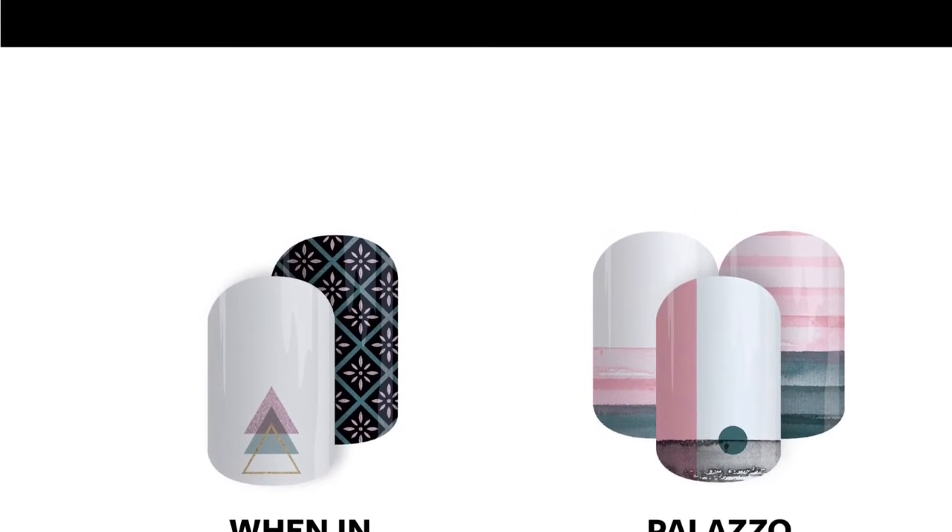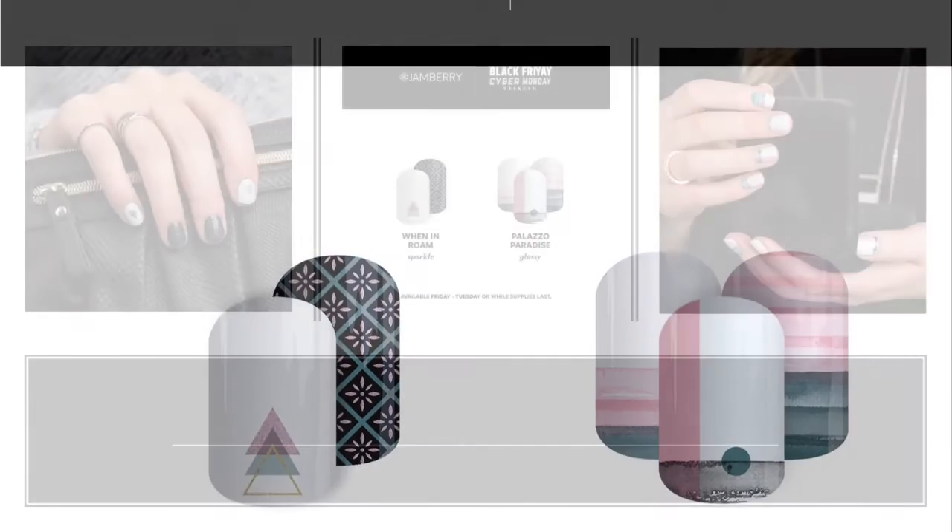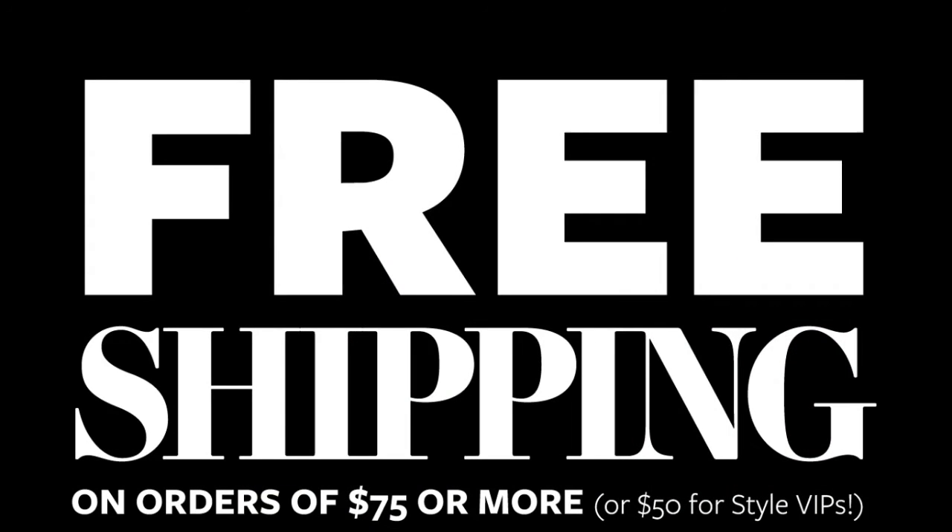And of course we have to give you free shipping. Jamboree is giving you free shipping on $75 or more, but you don't have to worry because I'm going to hook you up with free shipping no matter what size your order is. So just shoot me an email and free shipping is going to be yours no matter what you order. You're welcome.